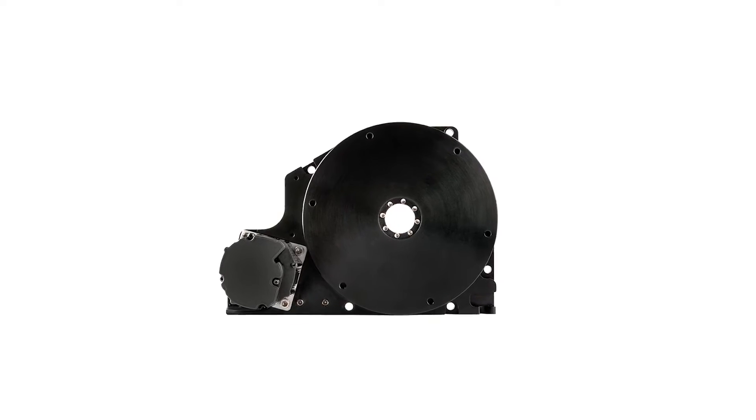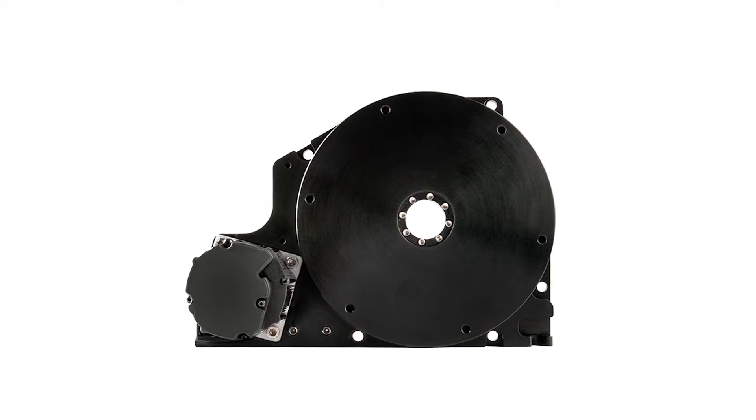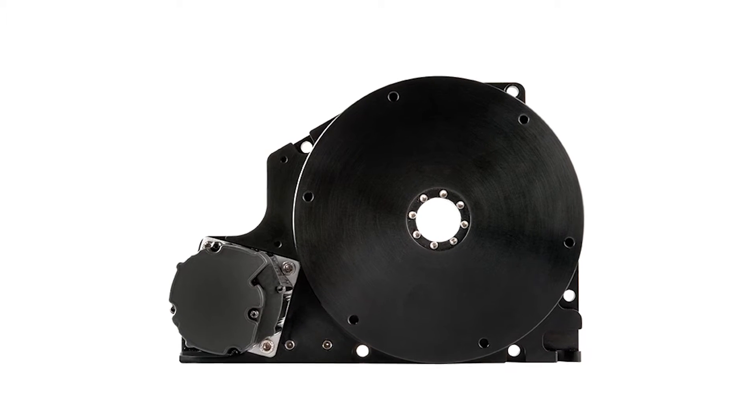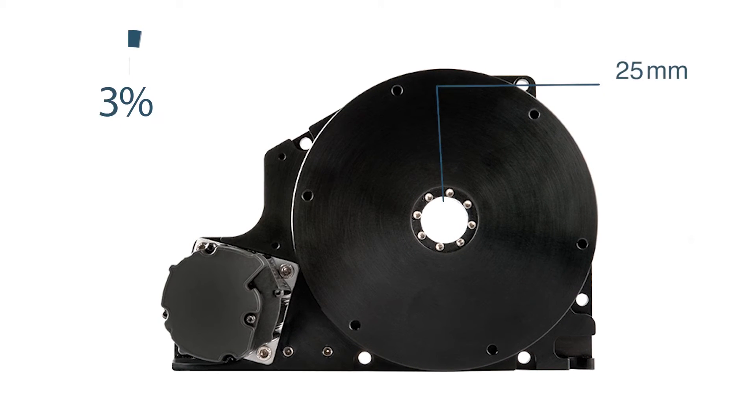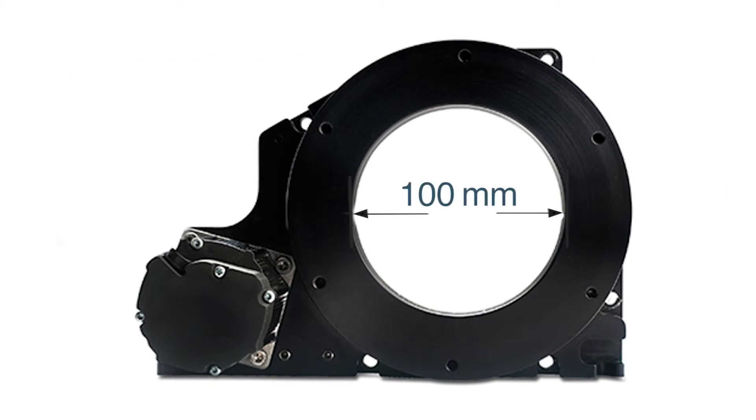Keep in mind that most rotary positioning tasks simply don't need a large through-hole. In these cases, opting for a stage with a smaller center opening will save you money. Steerable rotary stages with standard-sized through-holes cost about 30% less than large through-hole models with the same technical specs.